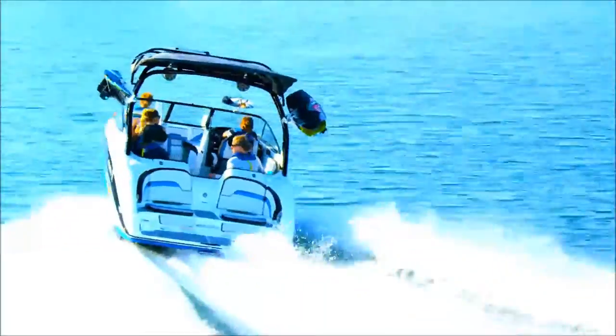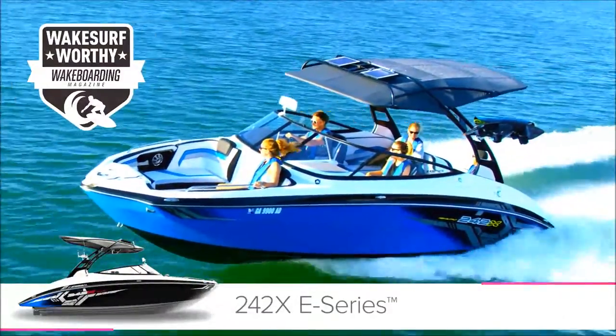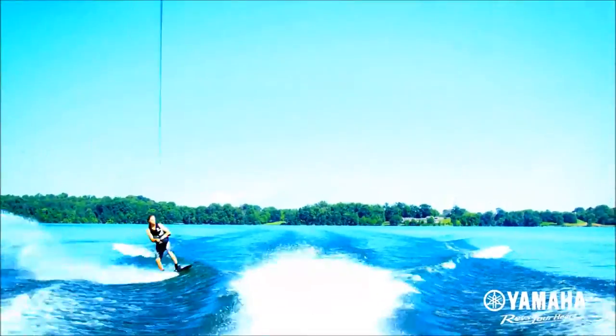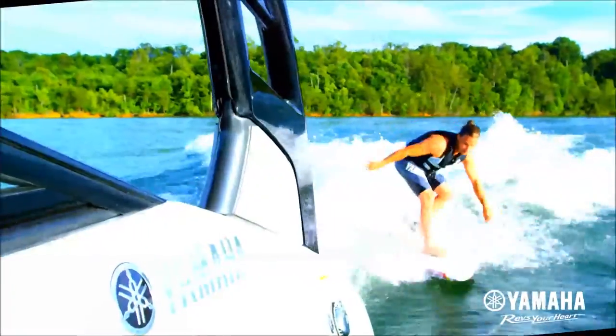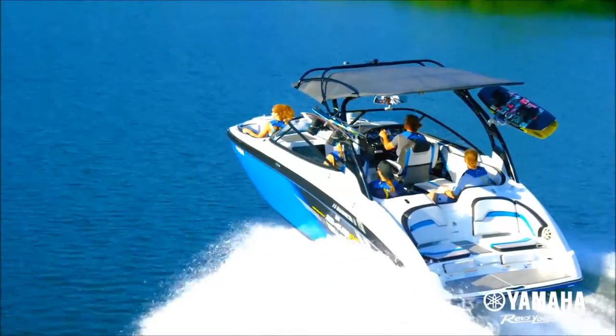Bold, uncompromising. Make your personal statement on the water with Yamaha's flagship 242X E-Series. This one-of-a-kind platform matches Yamaha's proprietary design with customizable wake sports features, plus built-in racks and aluminum billet mirror.